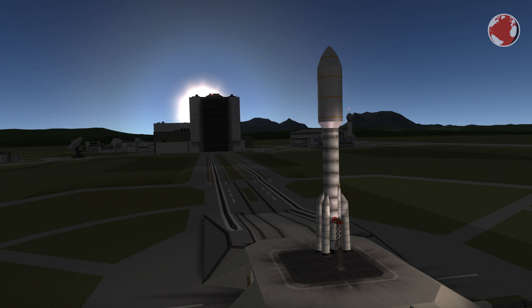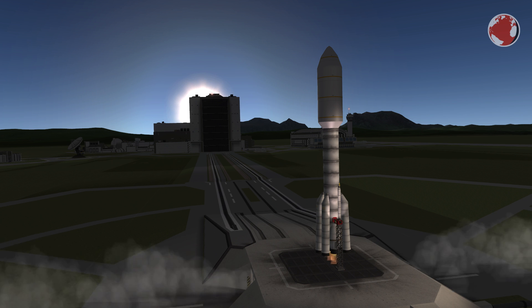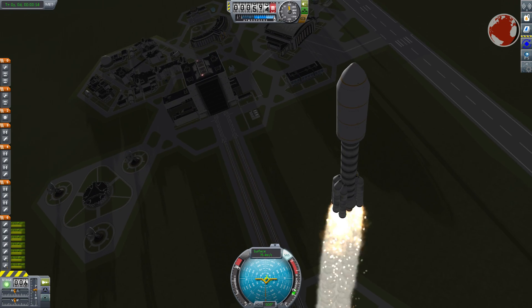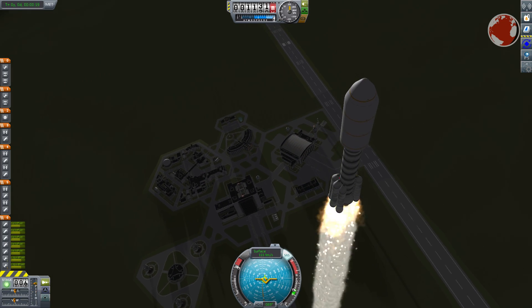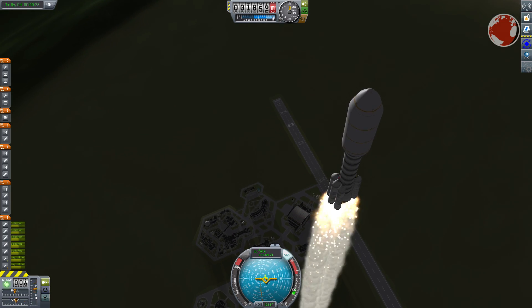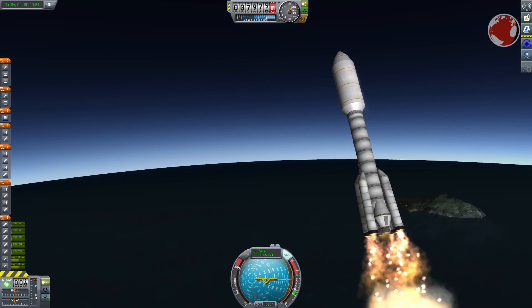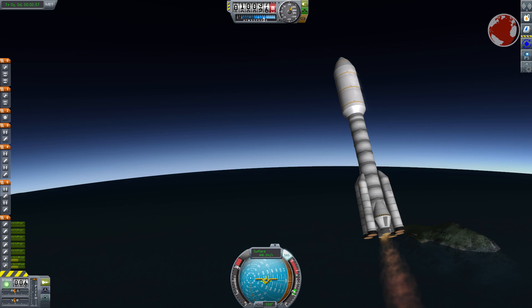Liftoff was in August 2011, the same year as the devastating tsunami and following nuclear disaster in Japan. The Atlas V launched in its heavy 551 configuration and since the satellite is relatively lightweight, it was strong enough to reach the speeds necessary to escape Earth and send Juno on a one-way trip to Jupiter.